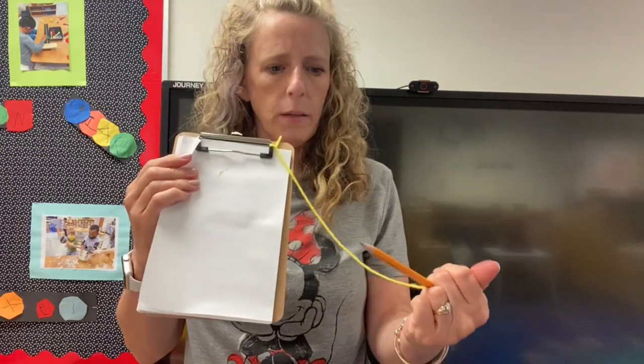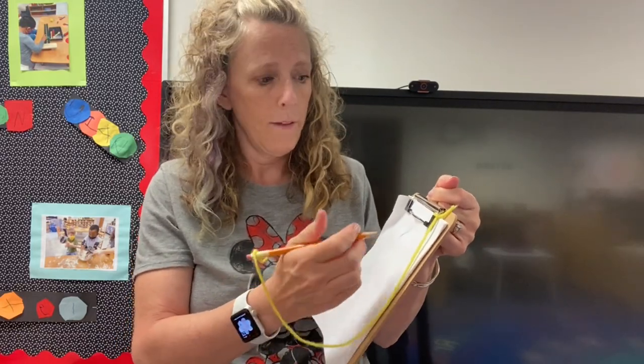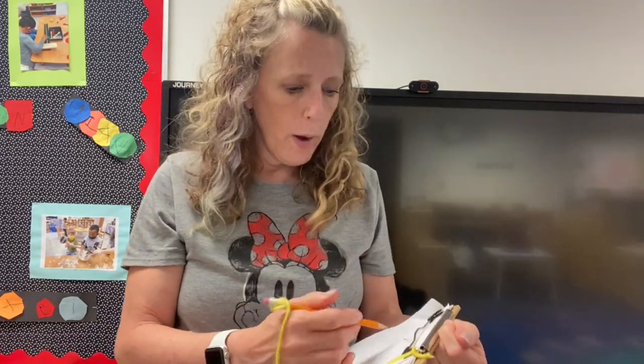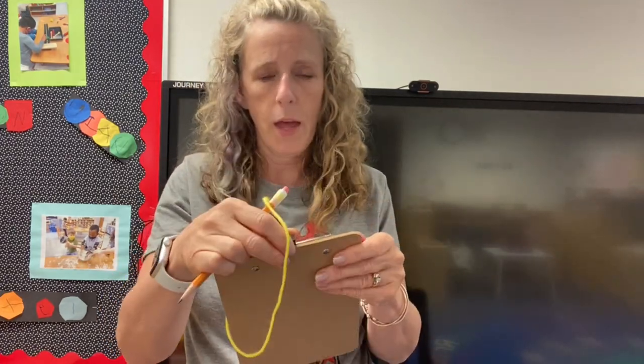Hanging at every center, we have these little mini clipboards with paper in them. It's just copy paper cut in half and a little pencil tied to it. This is at the block center so they can be making notes. These can be used for taking orders if you have a little restaurant, for writing observations at the discovery center — anything. They're throughout the classroom to promote and encourage kids to be writing.